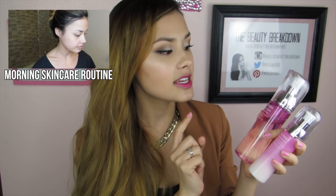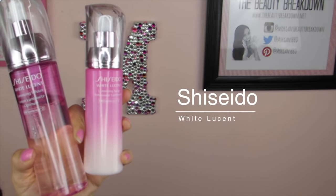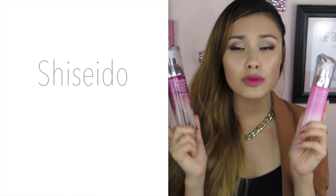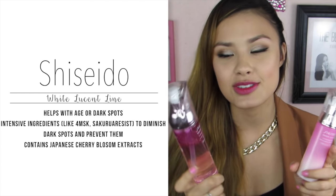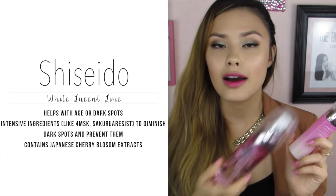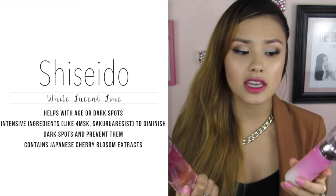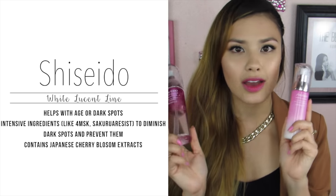The next brand I'm going to talk about is Shiseido. If you watch my morning skincare routine, I currently use these products — the White Lucent Luminizing Infuser and the Luminizing Surge, which is essentially like an emulsion. I won't go too deep into these since I covered them in my morning skincare routine video, but they're really amazing. I love how they make my skin feel in the morning, and they don't feel too heavy, which is why I like using them in the morning.